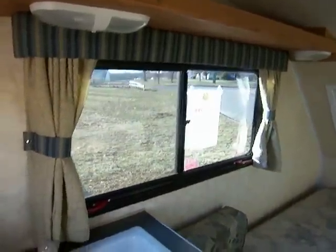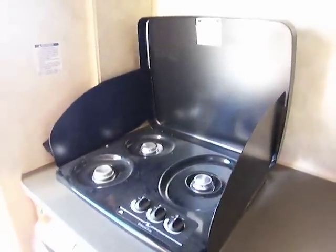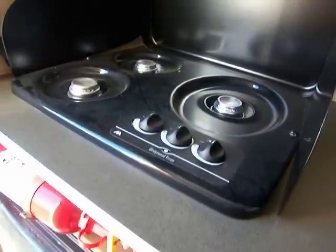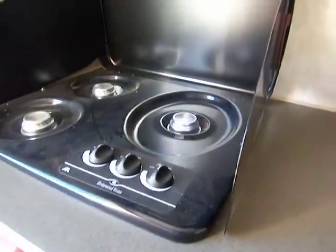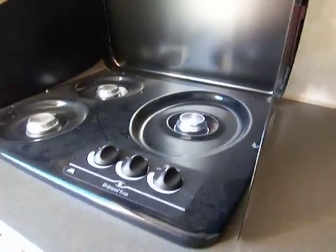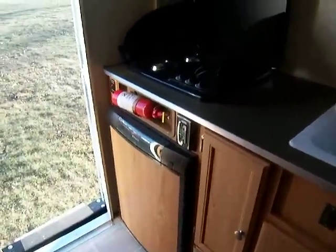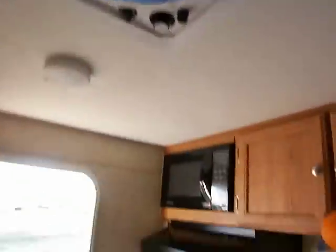Nice windows. You've got your sink here, and you've got a three burner stove. And you've got a refrigerator here too — right there.